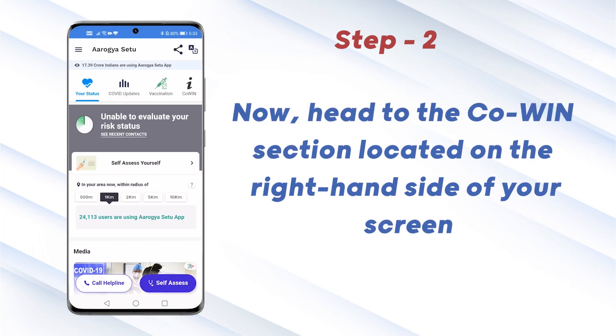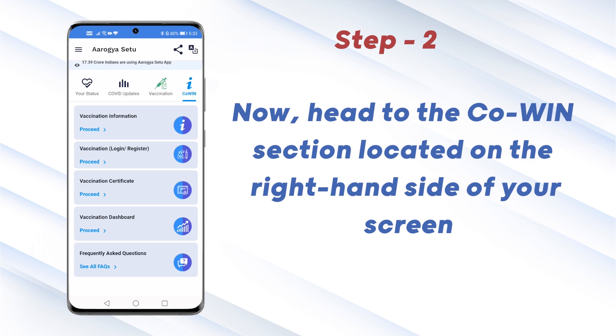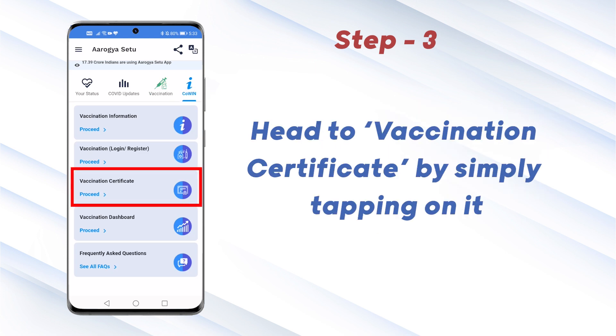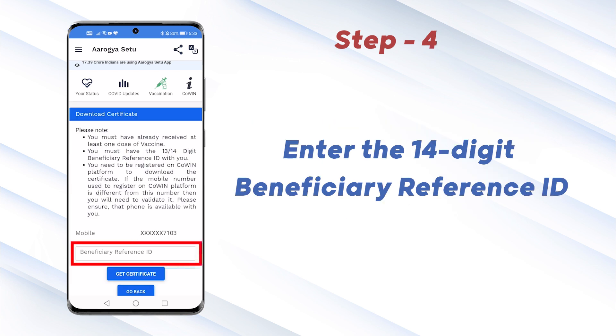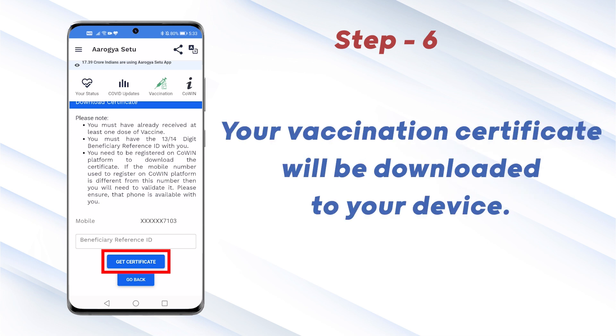Once the app is open, head to the COVID section located on the right side of your screen. Now head to Vaccination Certificate by simply tapping on Proceed. Enter the 14-digit beneficiary ID. Now tap on the Get Certificate option. Your vaccination certificate will be downloaded to your device.